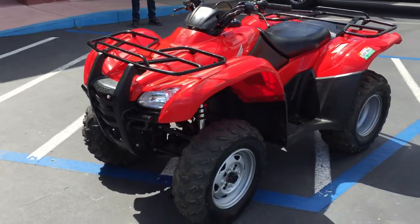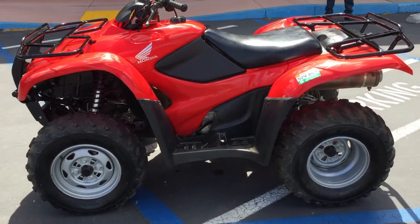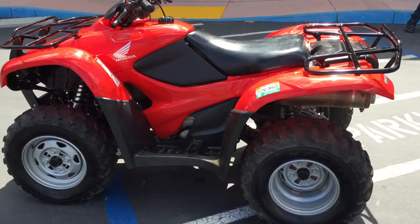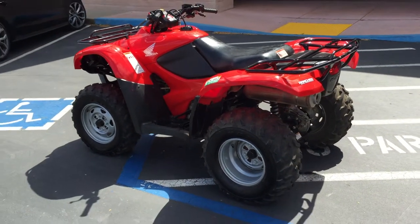It'll work on a ranch if you need to hook a sprayer up to the back of it, a scraper, or you want to tow a trailer behind it, or you just want to play around on your property. This is the right quad for you. It's been through our service department.